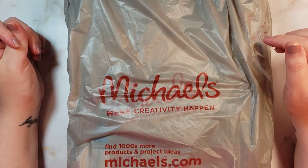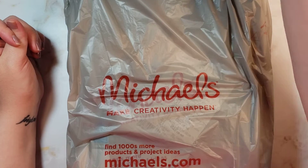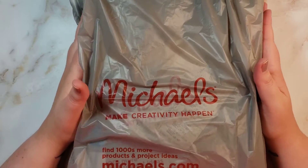A couple other things I was going to look for — there was a certain type of paintbrush and I couldn't find it. So I just kind of went off and got different things. I'll show those to you now.